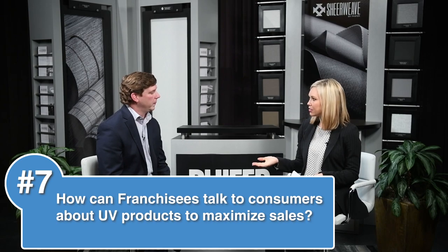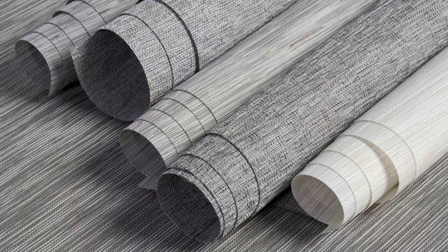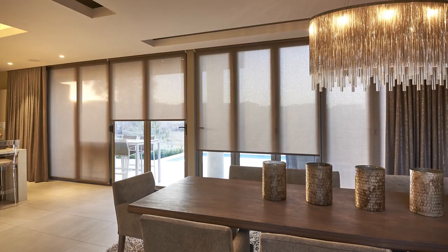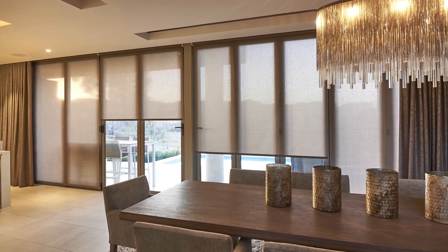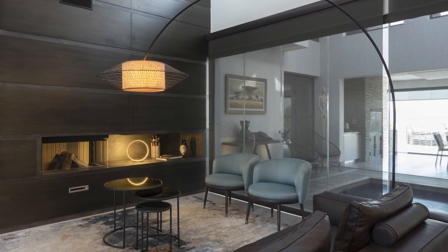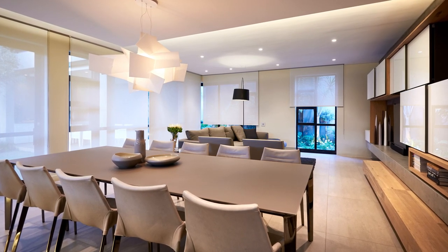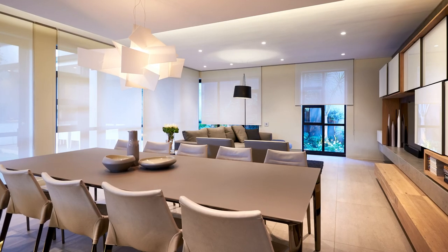What additional advice do you have for our franchisees who are selling ShearWeave products? We want our franchisees to educate consumers on the many benefits of shade fabrics designed to provide UV protection and a host of innovative features. Solar shades need not be about function alone — shading fabrics can be elegant, decorative, and an essential part of interior design. By appealing to both the desire for performance and aesthetic, solar shades represent the fastest-growing segment in the window treatment market.